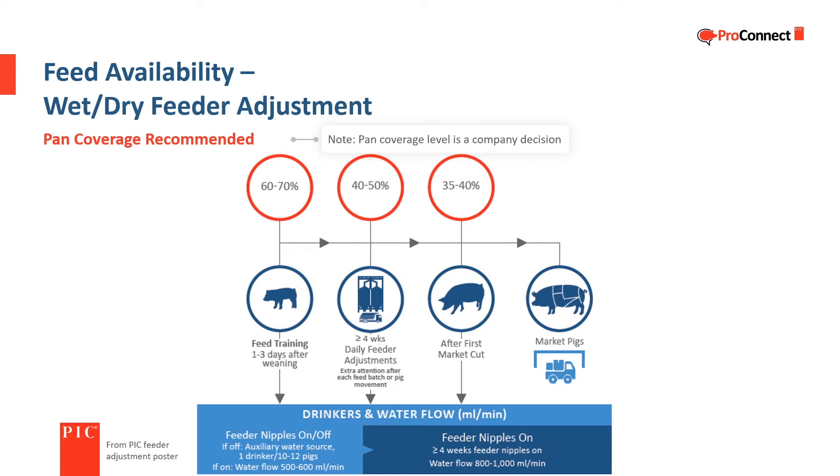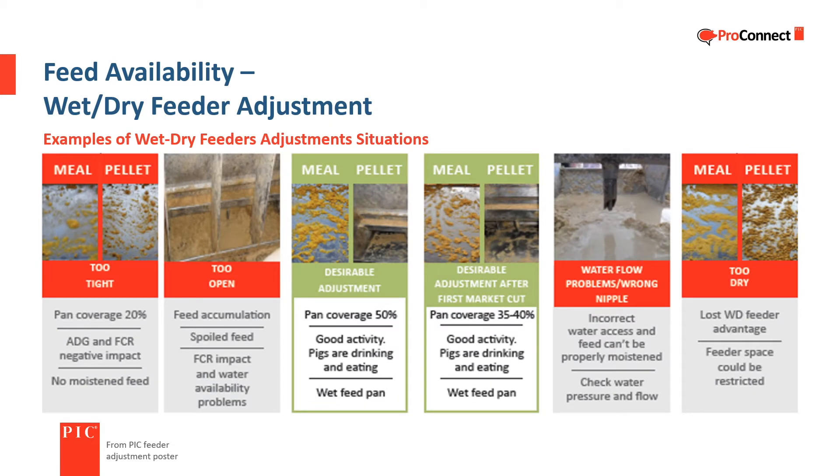In wean-to-finish, many producers operate wet-dry feeders as dry feeders during reception and the first few days or weeks after reception. In that situation, additional water sources should be in place to ensure sufficient water availability until the water nipples in the feeders are turned on. In addition to the challenges associated with the feeder being too closed or too open, the moisture level of the feed in a wet-dry feeder pan must also be managed, as feed that is too dry or too wet can affect feed consumption.